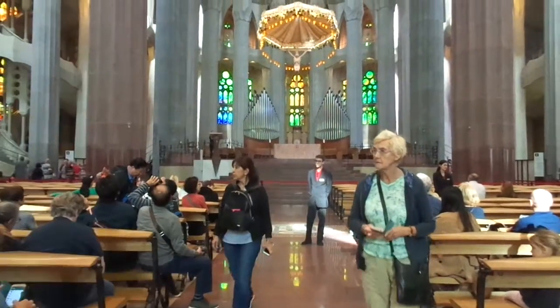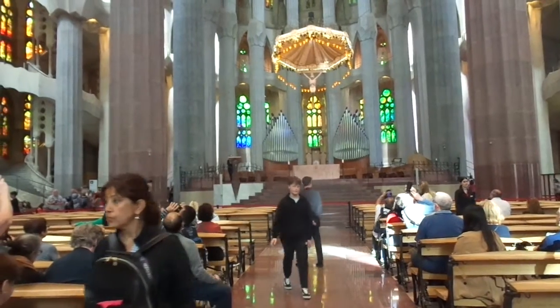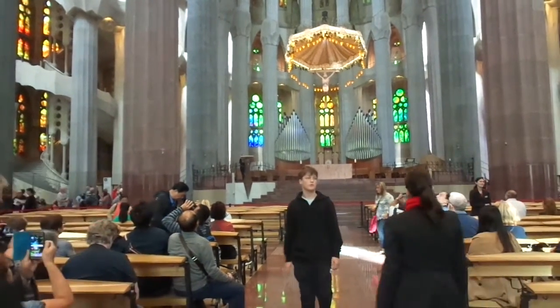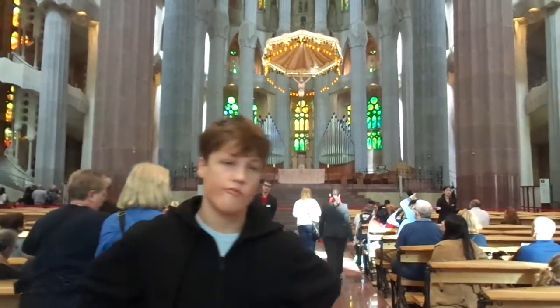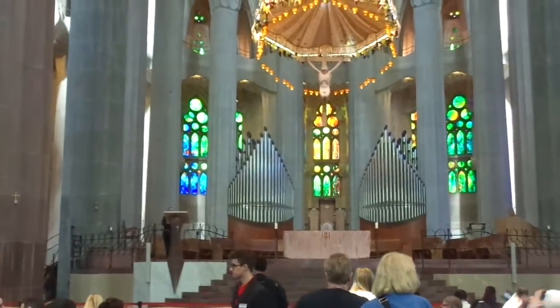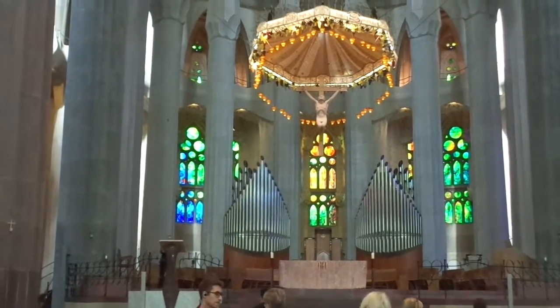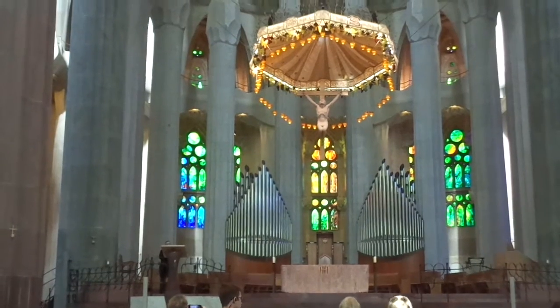This is Mark and I'm Eva. We're here at the iconic church in Barcelona, designed by the famous architect Gaudi. The name of the church is Sagrada Família — the sacred family. And the sacred family is Jesus and his parents, Joseph and Mary.